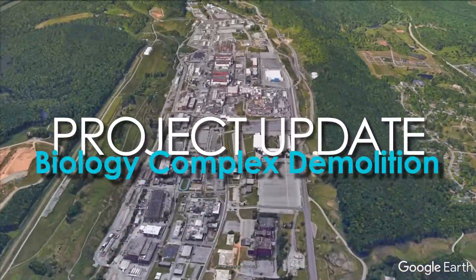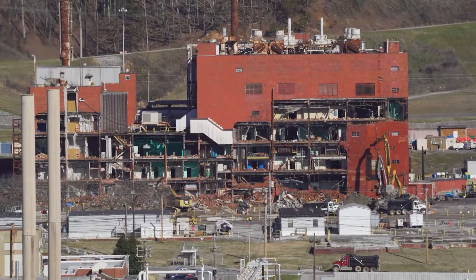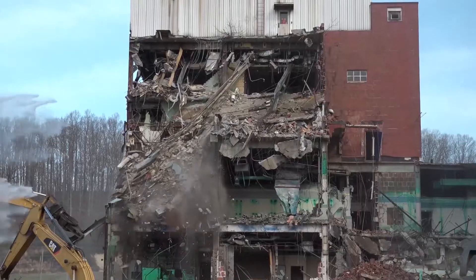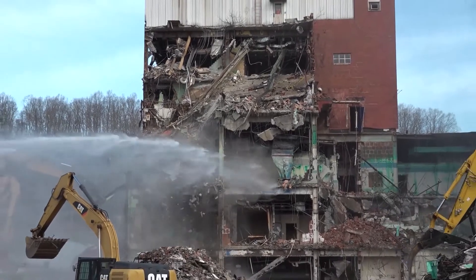Major work is underway at the Y-12 National Security Complex. Crews at the Biology Complex are removing the last two massive buildings to begin a new chapter of transformation and modernization at Y-12.